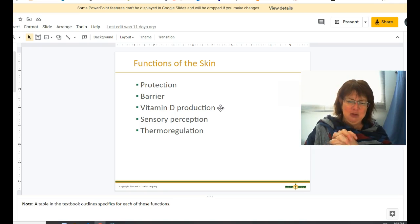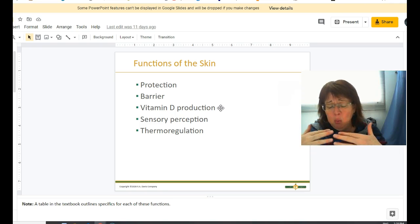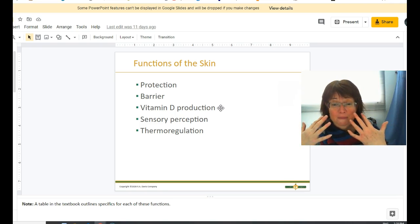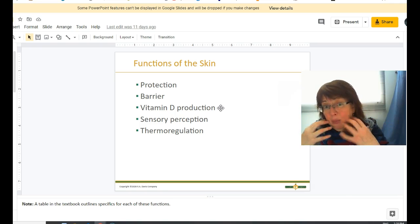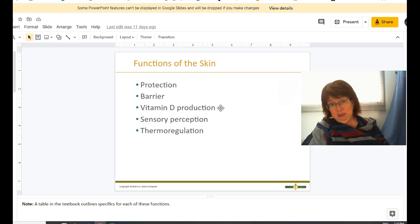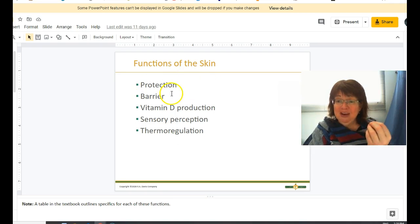Another important function of the skin is thermal regulation. If you're very fair and you get hot, you get very red because your blood vessels in your face will vasodilate to allow more blood to the surface, releasing heat from your body. If you're cold, your blood vessels in your skin and extremities will shut down, shunting blood to your organs to keep your core warm. Those are the main functions of the skin.